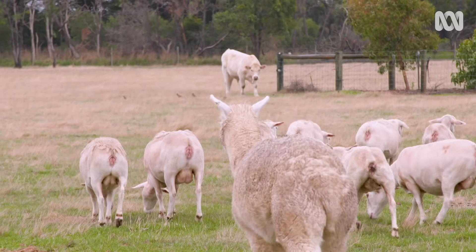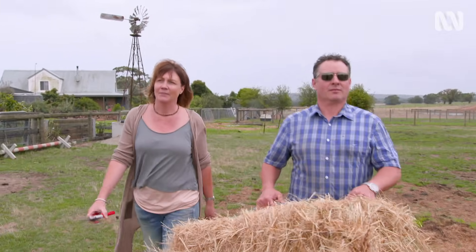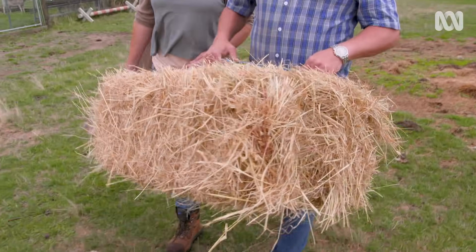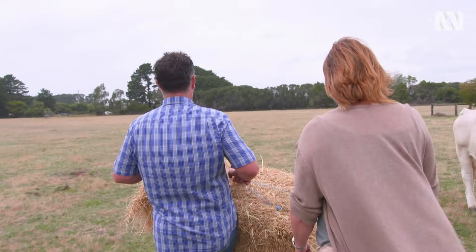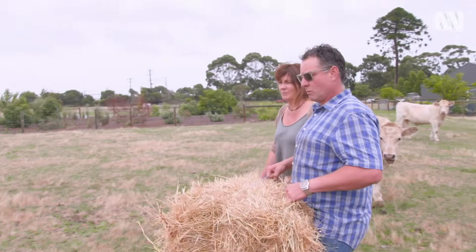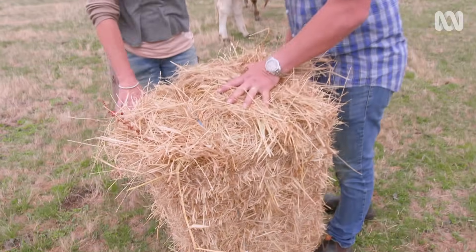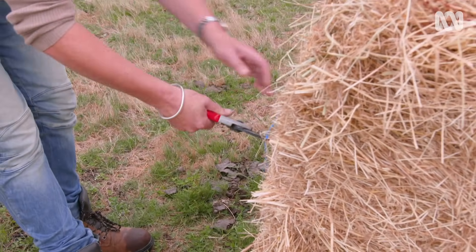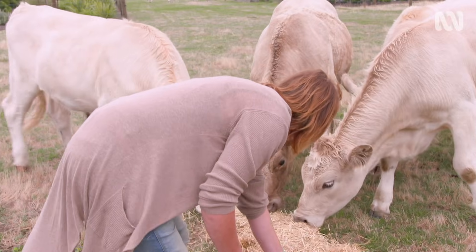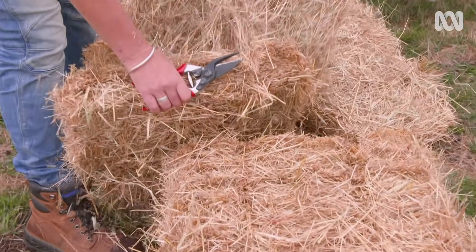After leaving her childhood home and moving to Sydney for a while, Marcel and her husband Carl decided to return to the peninsula and raise a family. We were looking at farms and my mum said, why don't you come here to this farm? She wanted to stay here but she's getting older, so she wanted the security of having us around. And we suddenly thought, well, I can't imagine a better place to raise our kids.